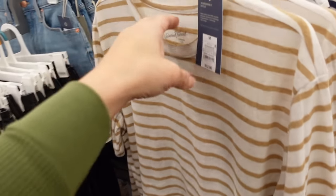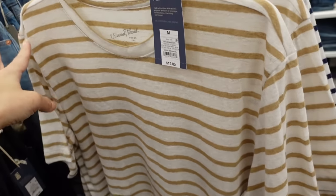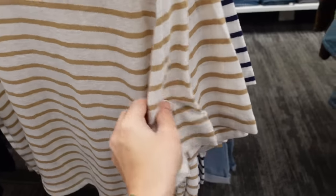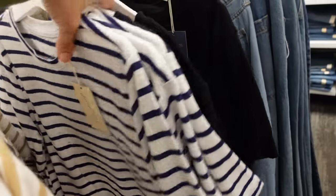New linen blend tees from Universal Thread. This one has the crew neckline, it's drop sleeve, more of a shorter boxy fit in the white and beige stripe. It also comes in the blue and white and the solid black. They're $12.